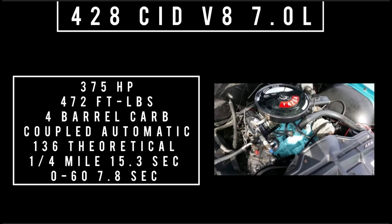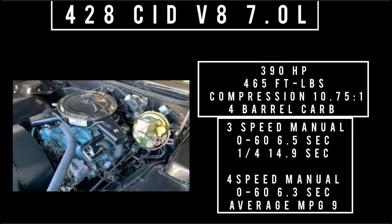The last engine is also a 428 cubic-inch displacement V8, but it's their high-output engine. It makes 390 horsepower and 465 foot-pounds of torque with a compression rating of 10.75-to-1, fed with a four-barrel carburetor. Mated to a three-speed manual, 0 to 60 was 6.5 seconds and the quarter mile was 14.9. With a four-speed manual, 0 to 60 drops to 6.3 seconds, with average fuel consumption of 9 mpg.